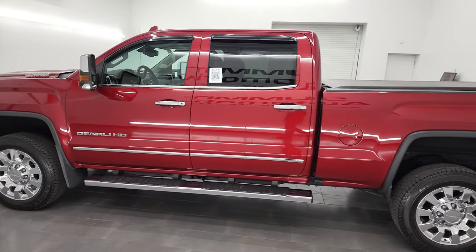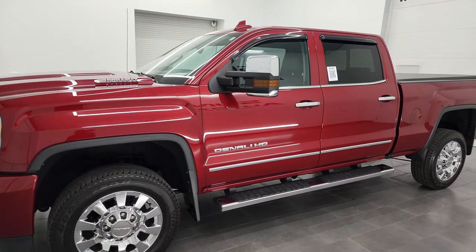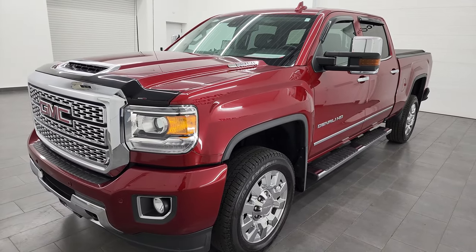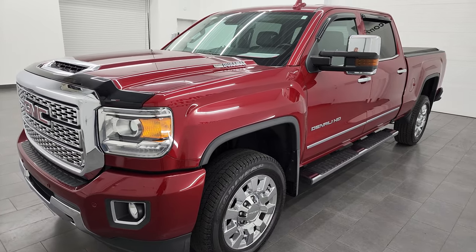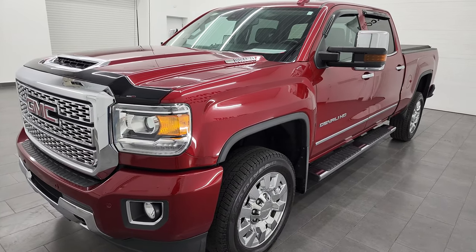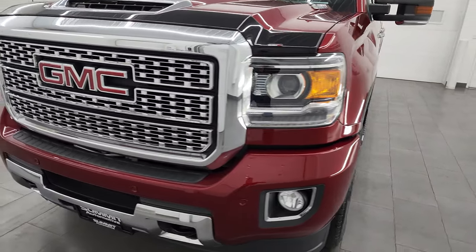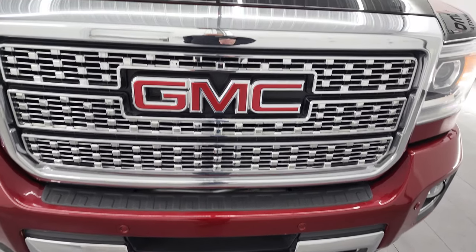This 2019 GMC Sierra 2500 has the 6.6 liter Duramax diesel engine that puts out 445 horsepower, paired up with the Allison heavy-duty 6-speed automatic transmission. This truck has been fully safetied and inspected by our service shop. It has a fresh oil and filter change, all the fluids have been checked and topped off, and it is 100% ready to go.